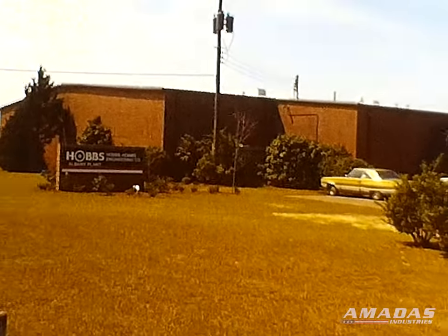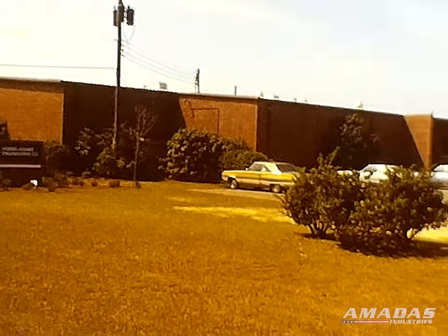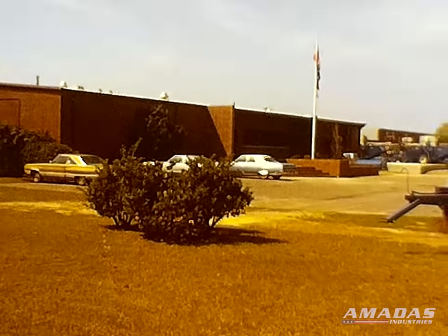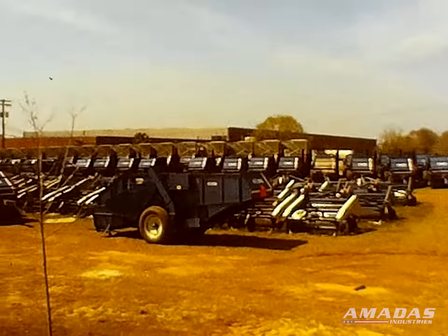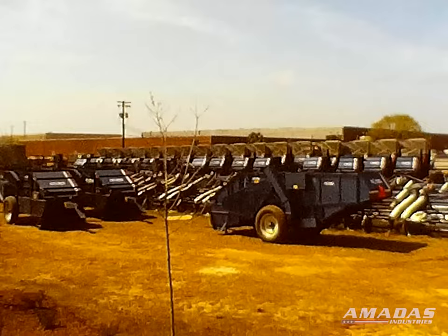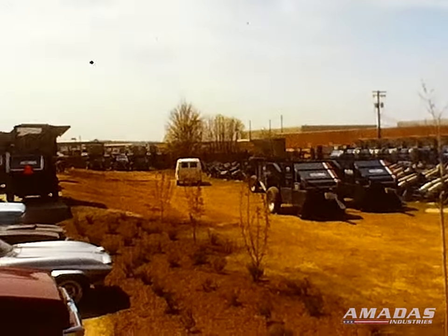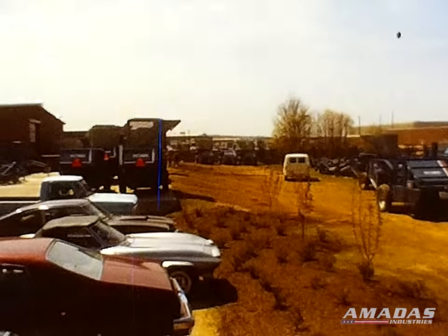In late 1977, we purchased property in Albany, Georgia, made modifications, and held the grand opening in March of 1978. We keep an inventory of all of our harvesting machinery, as well as pecan machinery, on hand. In the future, we plan to use this facility for the manufacturing and assembly of our machinery for the Southeast.